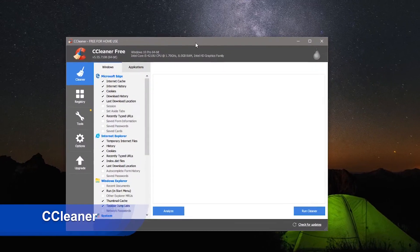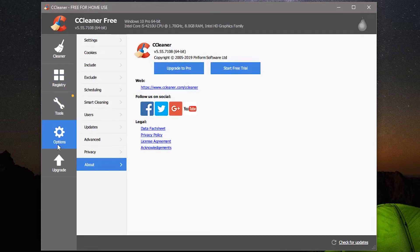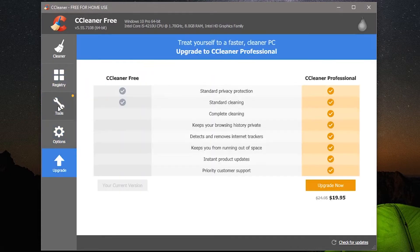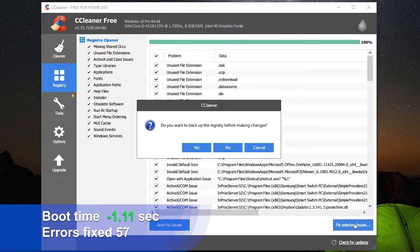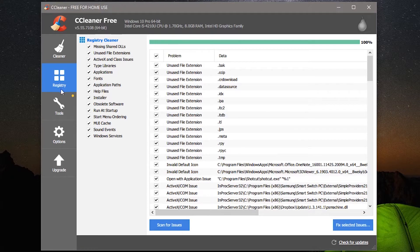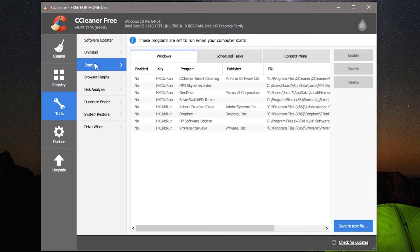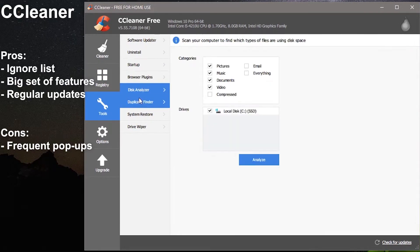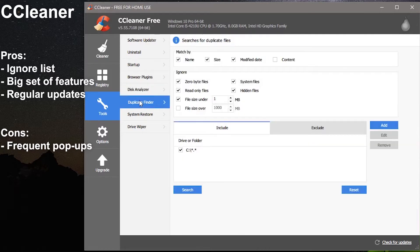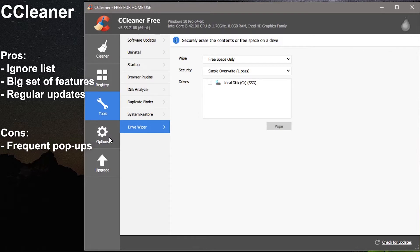Undeniably, CCleaner is one of the most popular free registry cleaners among users globally. In our test, it found 57 errors on average and made the boot time shorter by more than one second. Not a huge boost, but it is still good. Keep in mind that CCleaner isn't just a registry cleaner — it can also help you uninstall software and control which programs and services run on startup. Pros: ignore lists, big set of features, regular program updates. Cons: frequent popups.